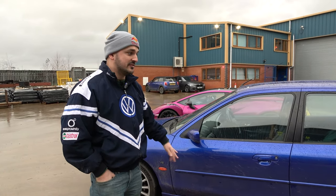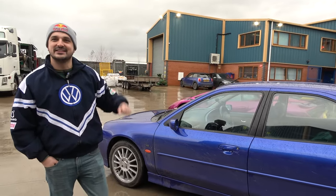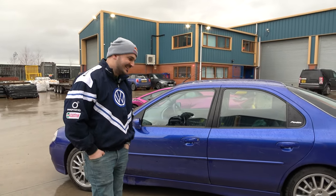It's a Mondeo ST200 — everyone thinks of the ST220, but this was the one before it. And as you can see, Mike daily drives it now. "Make a complete mess of it, as you should."